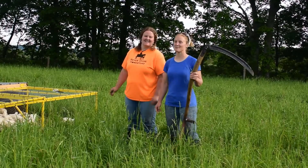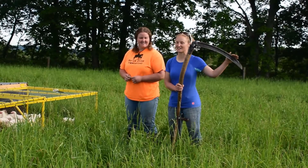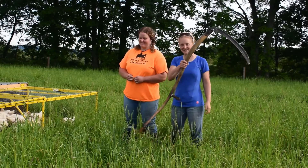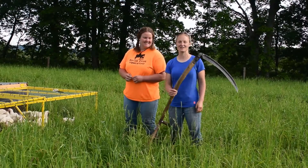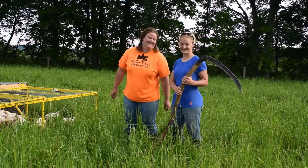We've been noticing a lot of people — homesteaders on social media — have been trying out using a scythe. We felt a little left out, so we dug this out of the dusty corners of the barn, and we're going to try it on camera.